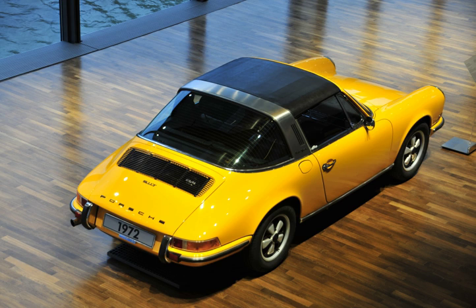The word Targa first came into use from the 1965 Porsche 911 Targa, though it was not the first to use the removable roof panel system. The system first appeared in 1957 on the limited-production Fiat 1200 by Vignale, designed by Giovanni Michelotti. The later Triumph TR4 from 1961, another Michelotti design, also featured a similar system, defined by Triumph as a Surrey top.